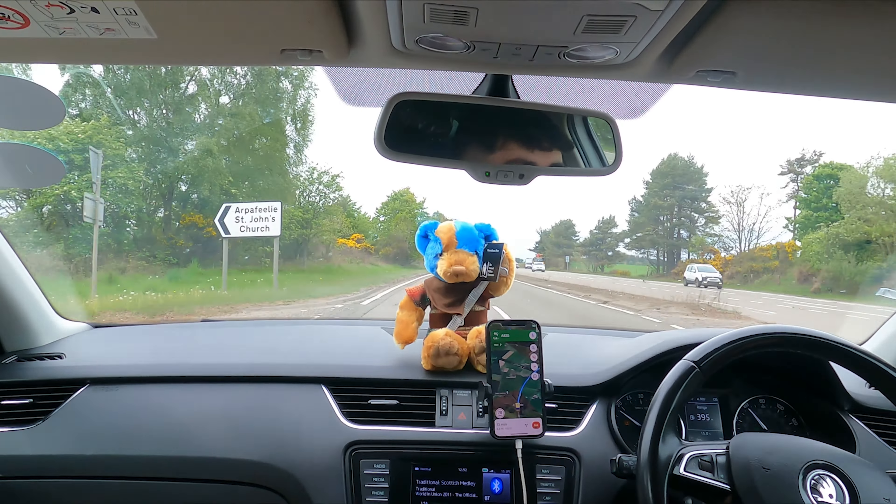Welcome back to the channel and the Scotland trip. We're taking a long journey up from the last location and heading to Inverness. We've just crossed the bridge at Inverness and we're going to a little village called Dingwall, which is where James's nan — or grandma — is originally from.